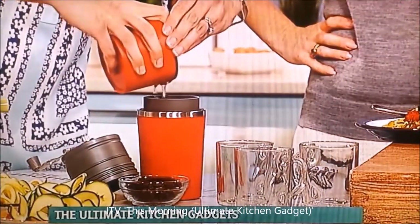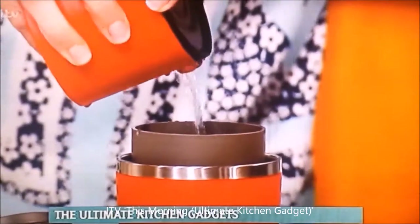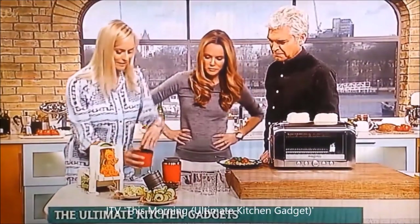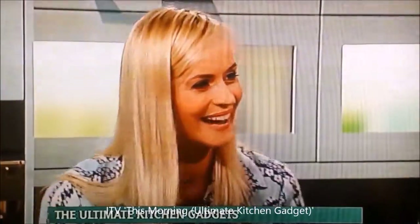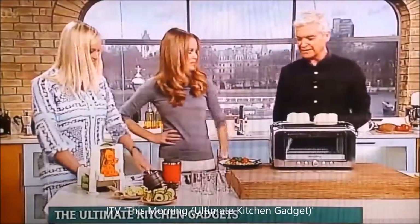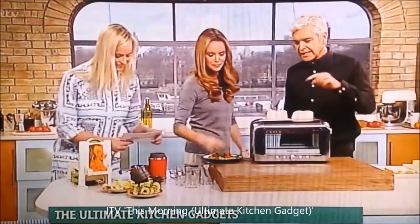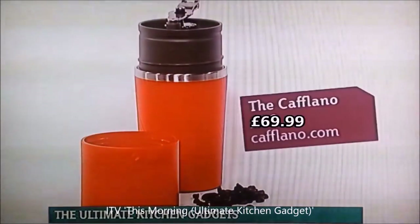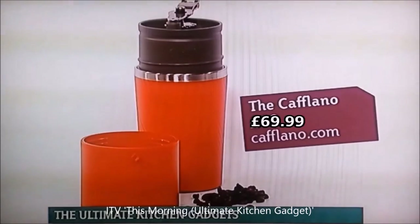It drips through very slowly. You don't have to necessarily have the lid on the top, but this makes it a bit easier. I managed to make a lovely mess with that one! I like the idea of that. So if you're on the go, it's quite a nice thing to keep with you if you're a coffee drinker. It's really nice.